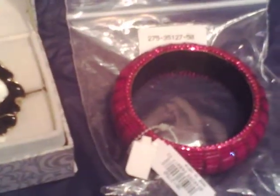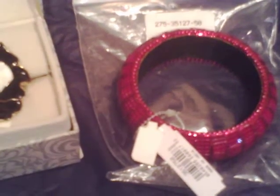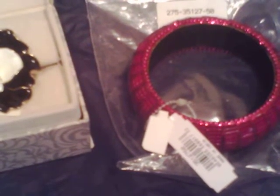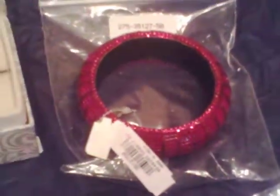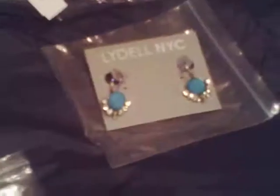This next item is still in the gallery, at least for trading — I saw it just a little bit ago. It is a Robert Rose striped bangle in fuchsia and it was $20.